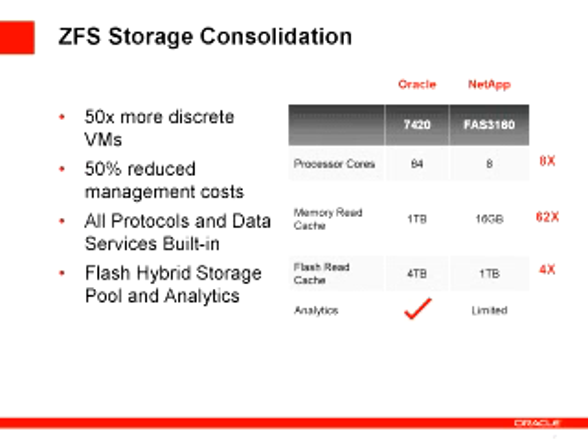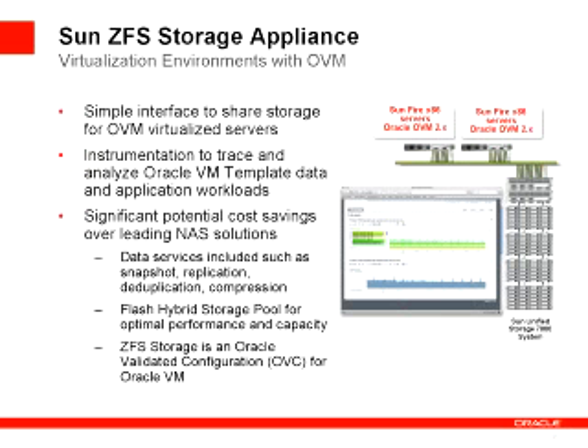We've got multiples on amount of processing power to deliver replication, de-dupe, and compression, multiples on the amount of memory read cache, multiples on the flash cache. And also analytics to let you understand how these different workloads are interacting. So when you talk about consolidating lots of virtual machines, lots of different operating systems, that's where all those values we're bringing into ZFS storage really make a difference. In those virtualization environments, you're going to want to understand what happens when you consolidate them, and that's where analytics makes a huge difference.